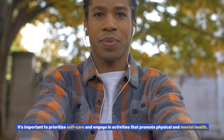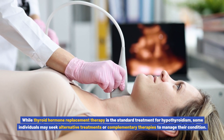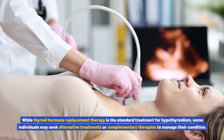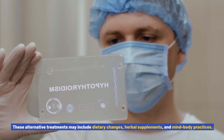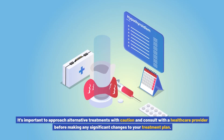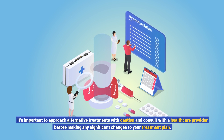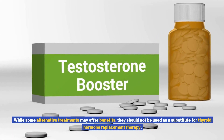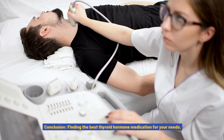Maintaining a healthy lifestyle is also important. A healthy diet and regular exercise can support overall well-being and help manage symptoms of hypothyroidism. Prioritize self-care and engage in activities that promote physical and mental health. While thyroid hormone replacement therapy is the standard treatment, some individuals may seek alternative or complementary therapies such as dietary changes, herbal supplements, and mind-body practices — though these should be approached with caution and not used as a substitute for prescribed therapy.